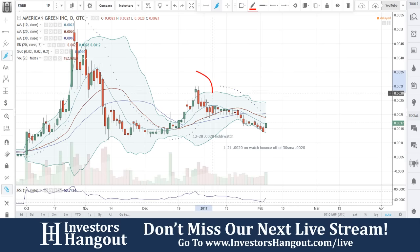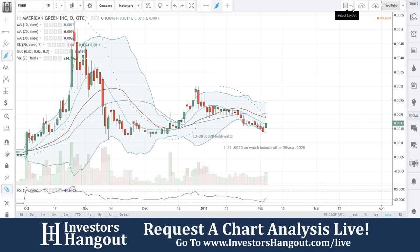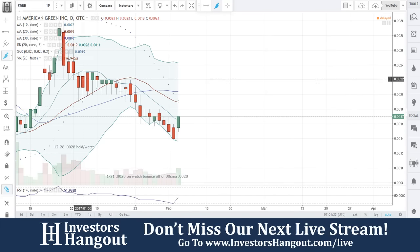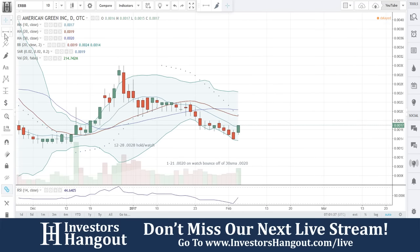December 28th right here was the first time we did it, and I said 'on hold / watch.' You guys got out there, pulled back down, kind of how I expected in that video. Then on the 21st — right here — was the last time we looked at this one. I said 'on watch,' bounced off the 30-day simple moving average. You guys could not close above that, and I talk about that in that video, so I definitely encourage you to go back and check on that one.